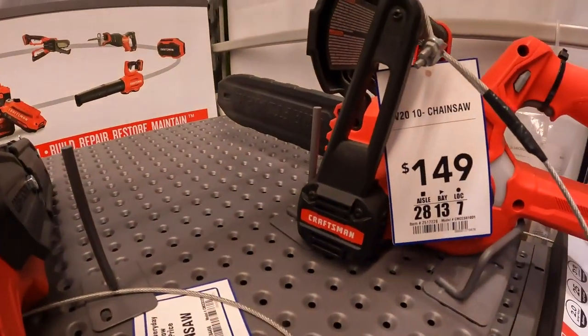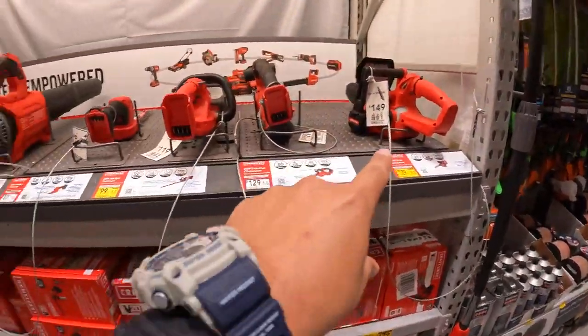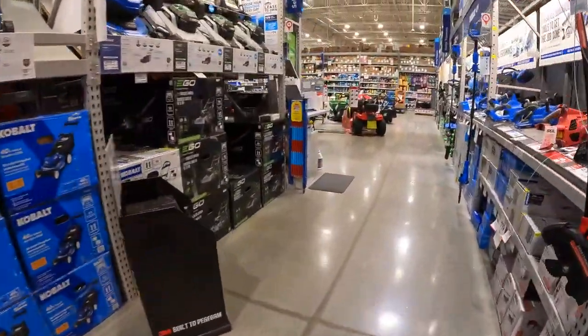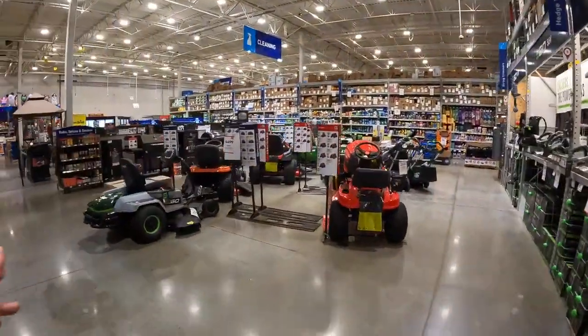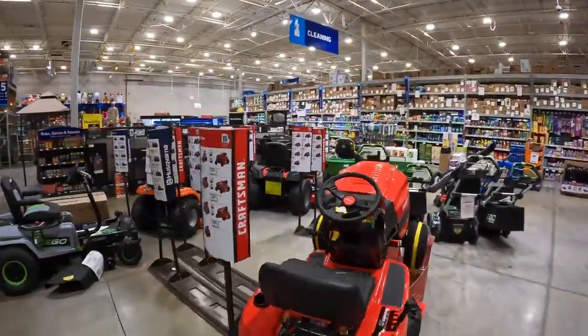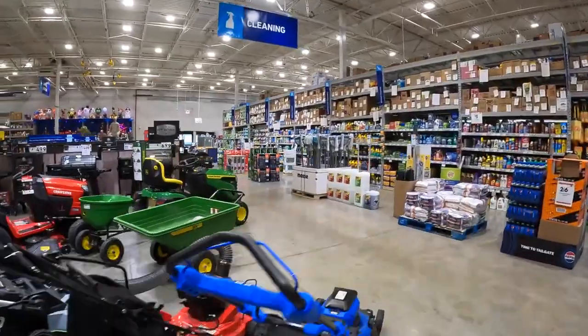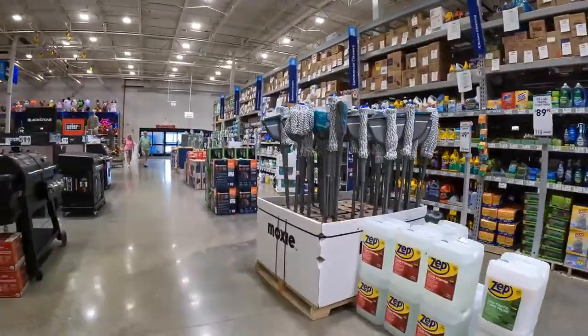That Craftsman chainsaw is like a little bit bigger than a baby chainsaw. But speaking of chainsaws, I do want to get that Cobalt baby chainsaw — that's actually why I'm here, and I figured I might as well film while we're at it. Let's go over to the tools section and see what they got. The lawn care equipment may get priced down in time, so we'll see.